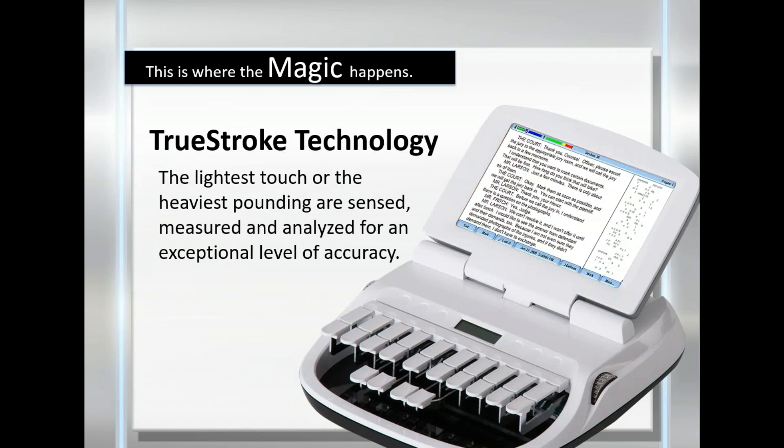The most important thing about this rider, though, is invisible — this is where the magic happens. We first released True Stroke in the Diamante, which has evolved to be better and better over the years and is even more advanced now. This results in a cleaner transition for those that don't already have it. You can be a pounder, have the lightest touch ever, or anywhere in between, and True Stroke will work for you.